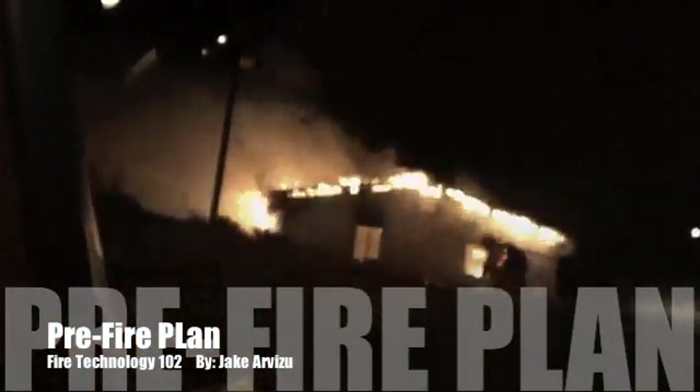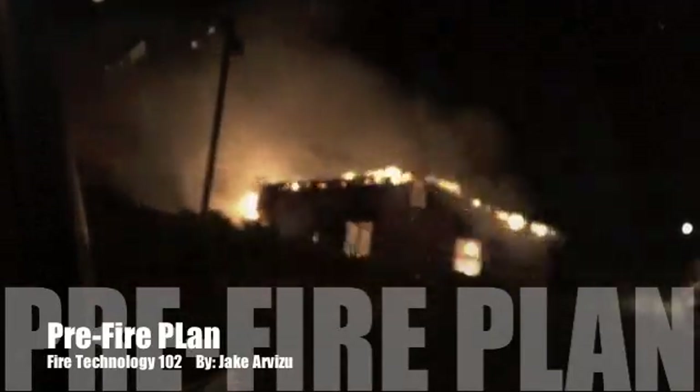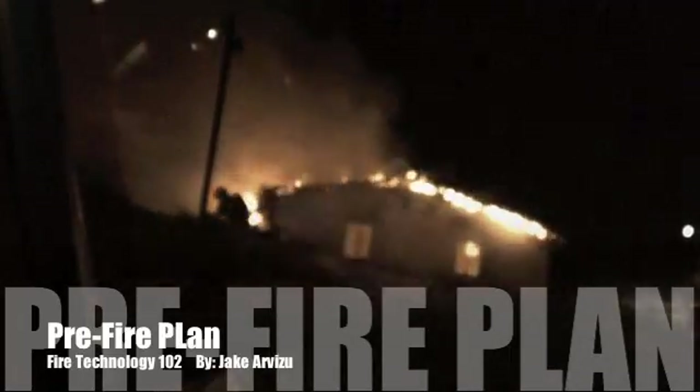Squad 131, Battalion 22, go ahead and come on in. Battalion 22, Squad 131, come. Hi, my name is Jake Arvizan and I'll be explaining how to conduct a pre-fire plan.